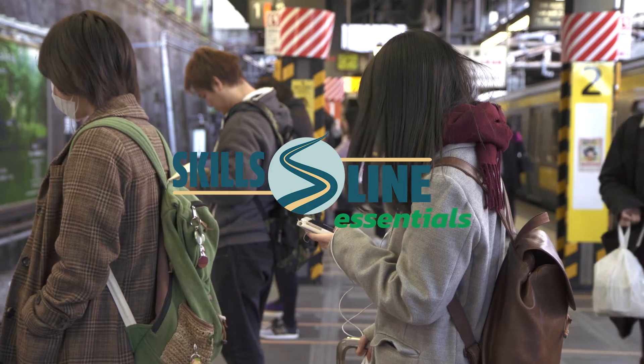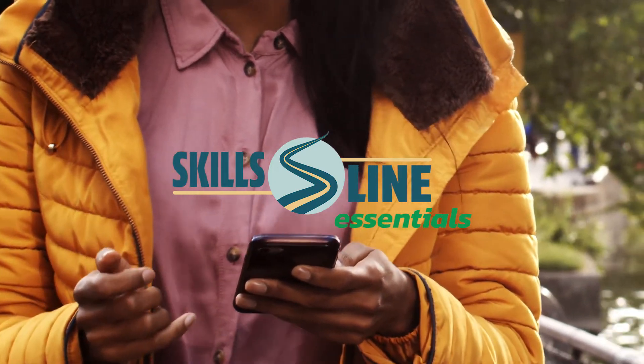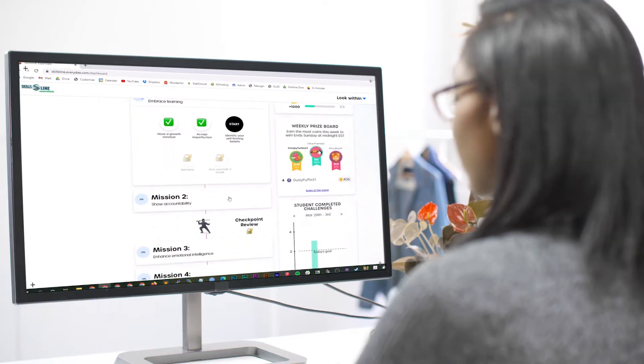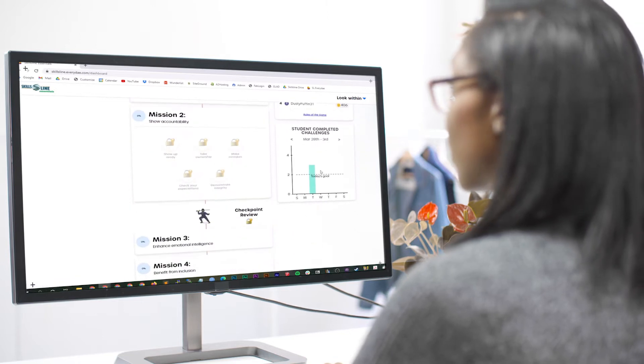SkillsLine Essentials is a new on-the-go mobile learning tool for students to build and practice essential skills. Students complete daily challenges which take just 10 minutes or less.